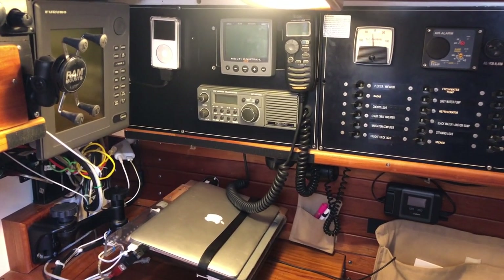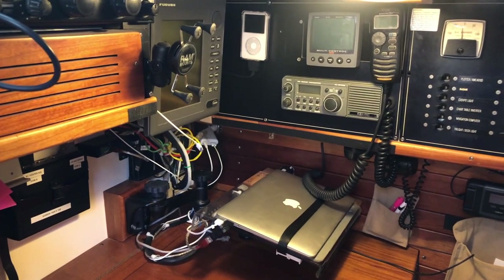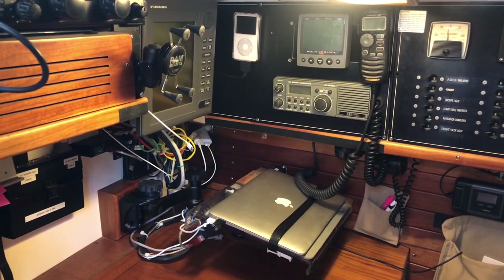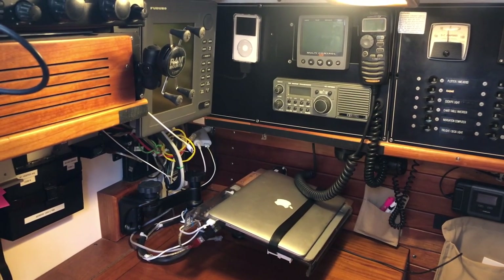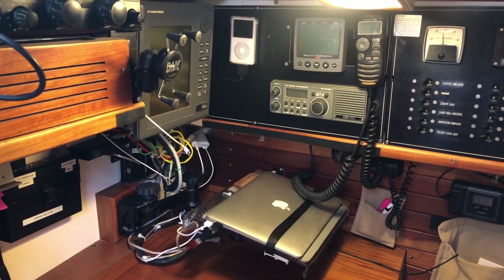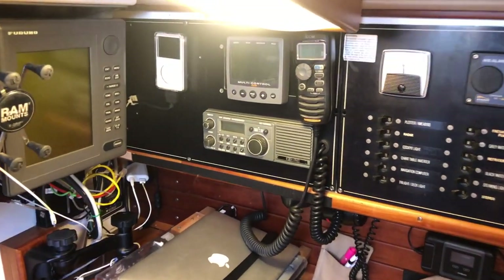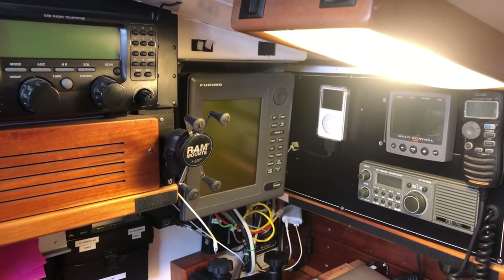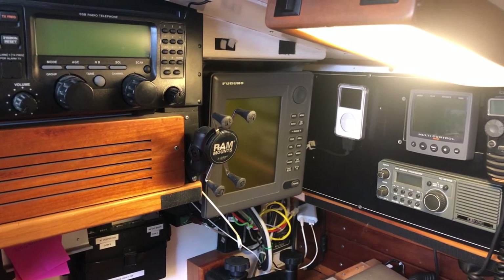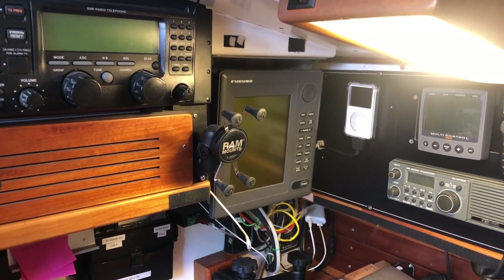If we heave to in a gale, we'll sit down here out of the weather and misery, put out a security call every 30 minutes, stick our head out regularly, and check for things on this. We've got a radar repeater off the main Furuno 1830 commercial radar on deck.